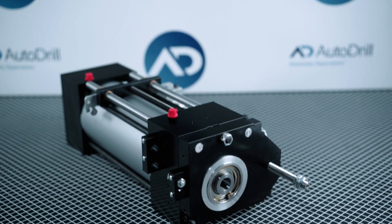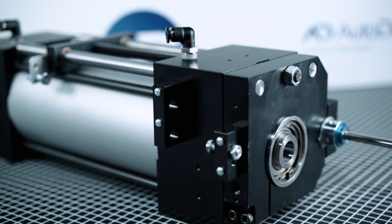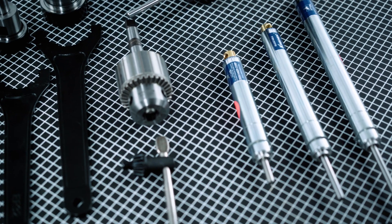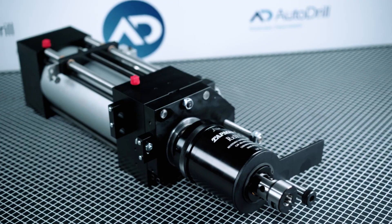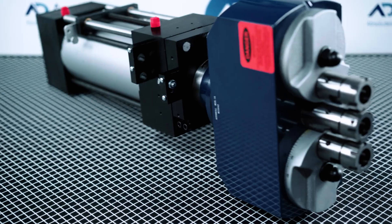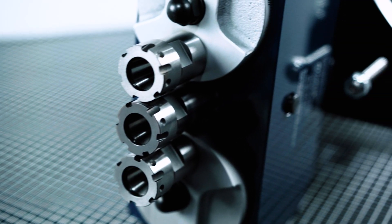The 5000 Series is the strongest and most durable pneumatic cylinder that is available. It is the most customizable and capable unit that we provide here at Autodrill. When your application requires large holes and heavy duty drilling, tapping, reaming, milling, and multiple hole processes, the 5000 Autodrill proudly answers the call.